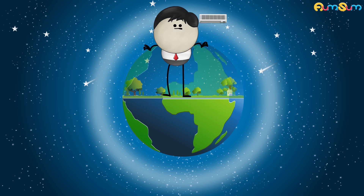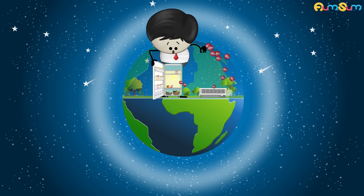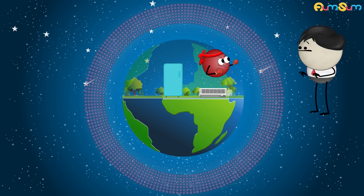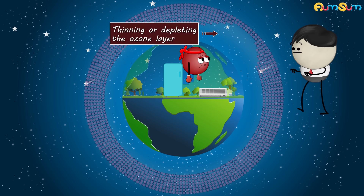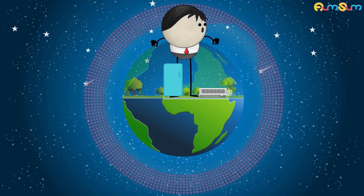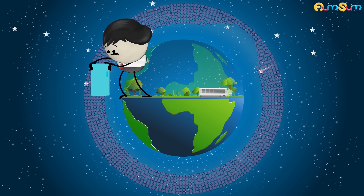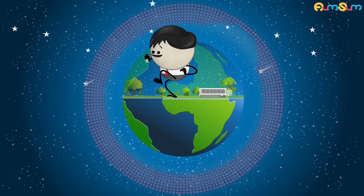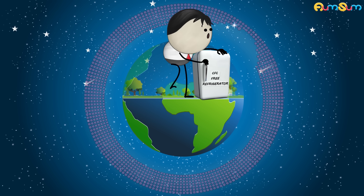But a time came when the production of human-made chemicals like chlorofluorocarbons, or CFCs, increased a lot. These CFCs began to break more and more ozone molecules, thus thinning or depleting the ozone layer. This depleting ozone layer is termed the ozone hole. However, nowadays due to awareness, the production of CFCs has reduced significantly. As a result, the ozone layer is slowly but surely getting replenished.